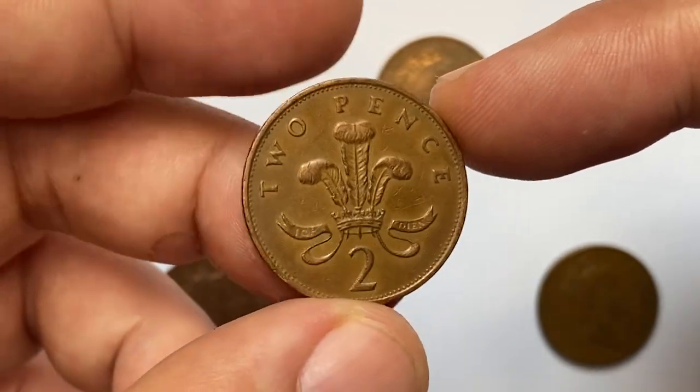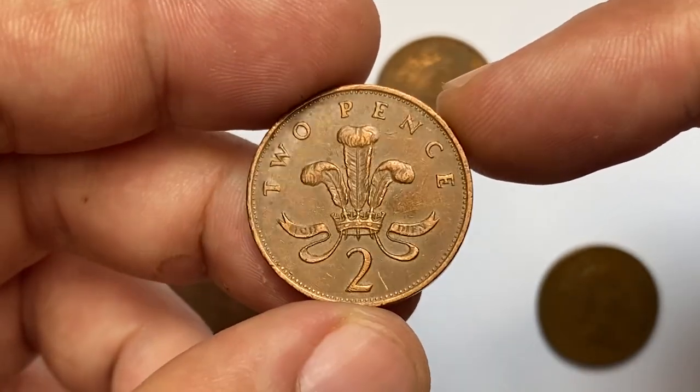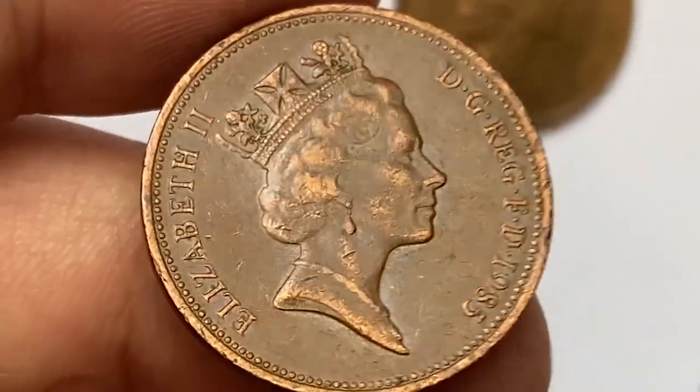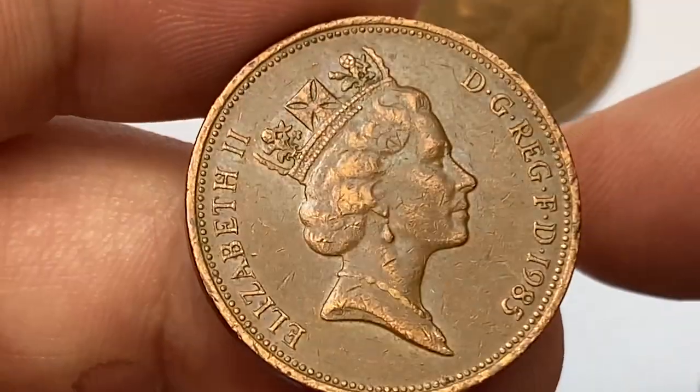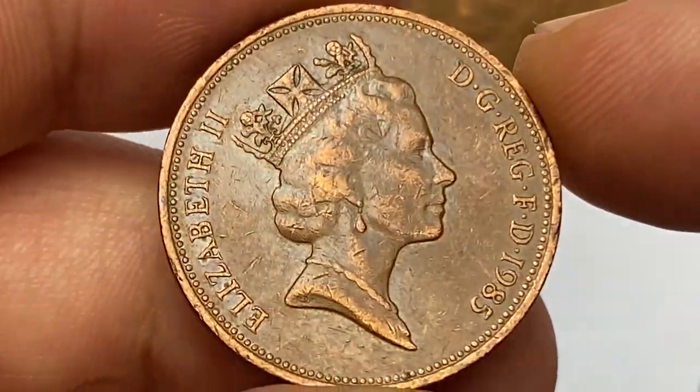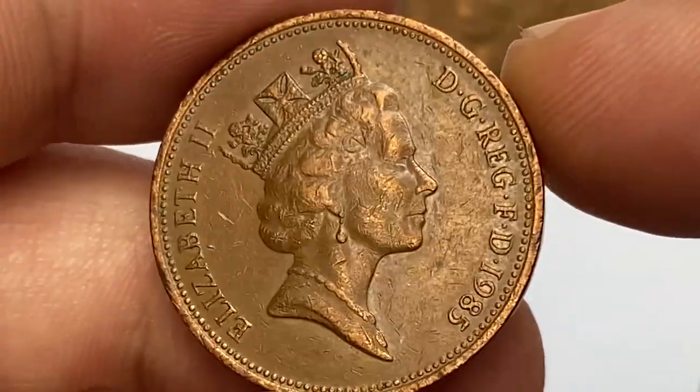The two pence coin is currently the second lowest circulating denomination of the pound sterling, after the half penny was demonetized in 1984. Coins issued in 1985 have now been circulating for 37 years.